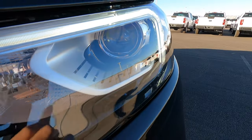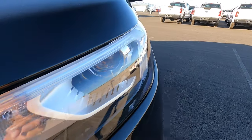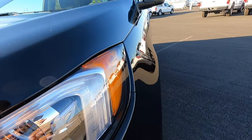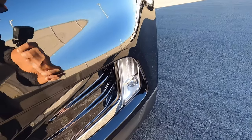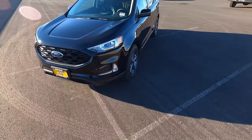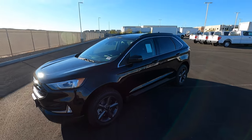Looking at these headlights, we have LED projectors for the low beam and high beam, but just standard bulbs for the turn signal right here. You do have LED side markers, LED accent lighting, and also the LED fog lights that are projector style. This one is finished in agate black, so it's kind of hard to see the accents, but I'll try to point them out for you guys.